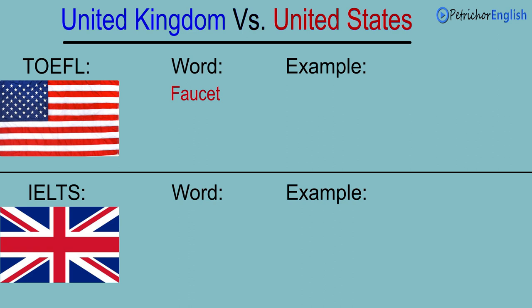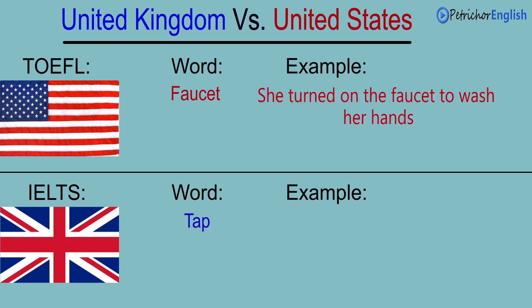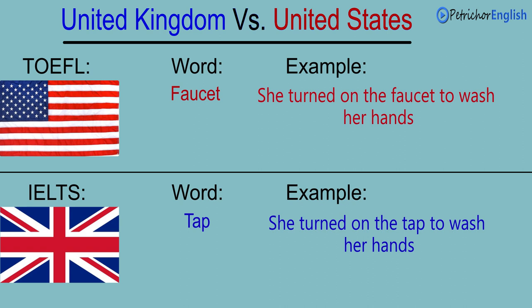Faucet. Tap. She turned on the faucet to wash her hands. She turned on the tap to wash her hands.